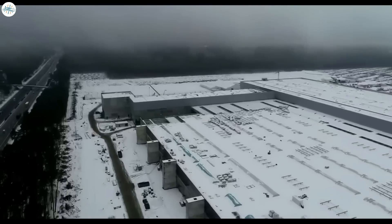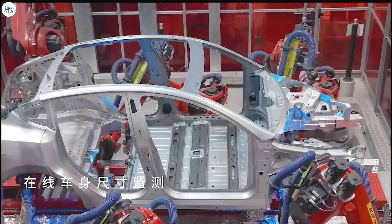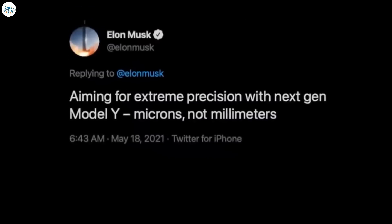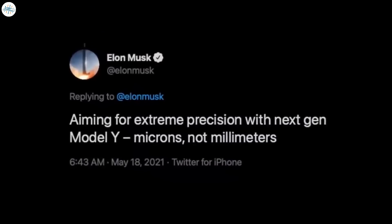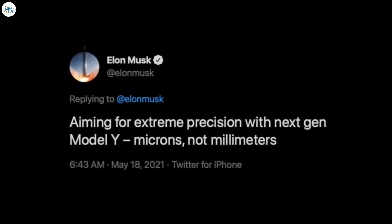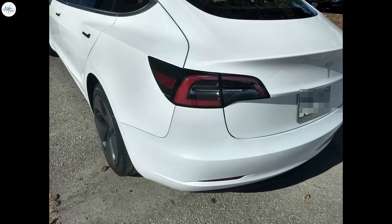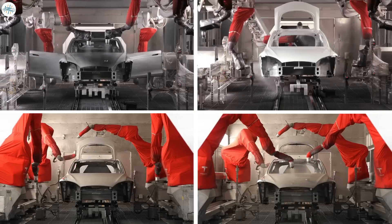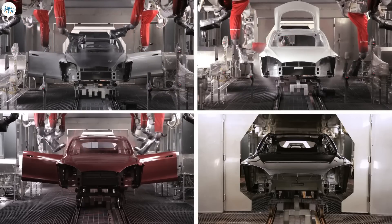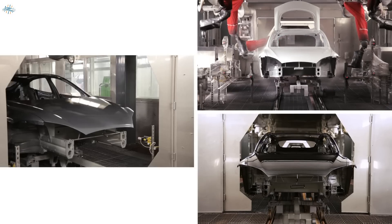Entering the German market, Tesla will set high build quality standards, something that the Giga Shanghai factory in China has already done. Elon Musk has said he's aiming for micron — not millimeter — precision across the vehicle build, which will be up to 1,000 times more precise than the prior Model Y. Paint quality has also been a pain point for Tesla in the past, so Elon Musk has built what he claims is the best paint shop in the world.